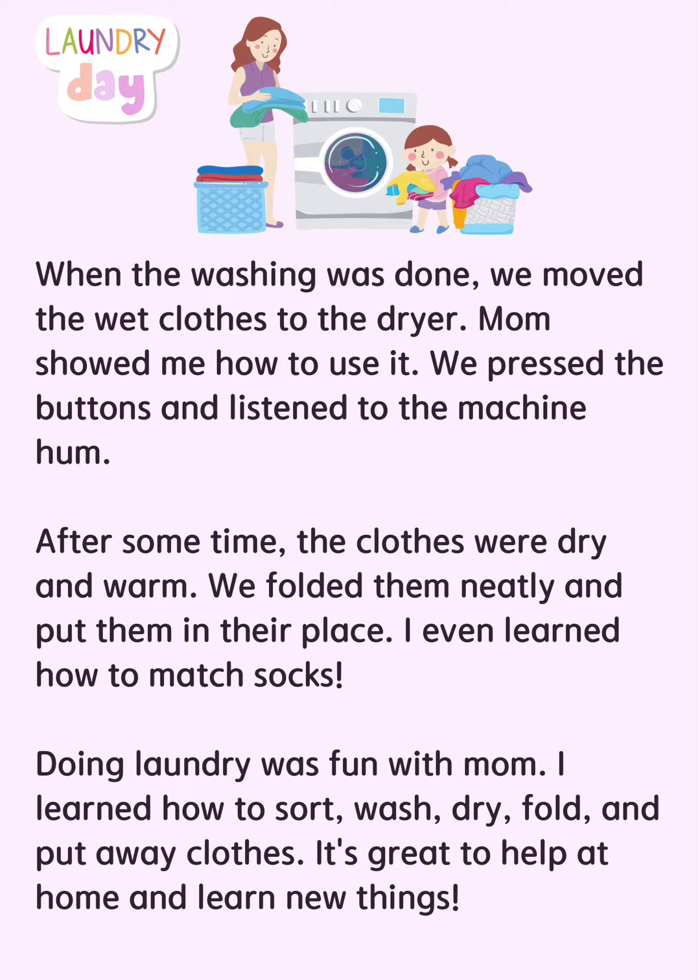Doing laundry was fun with mom. I learned how to sort, wash, dry, fold, and put away clothes. It's great to help at home and learn new things.